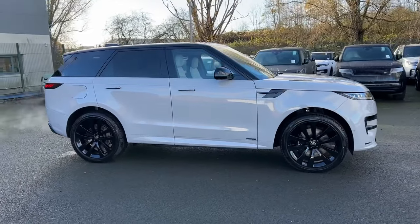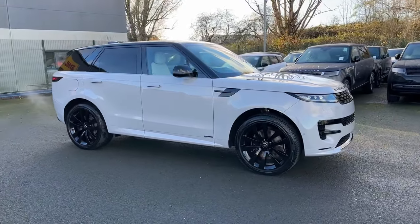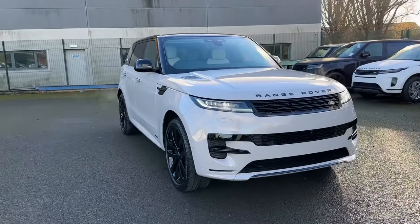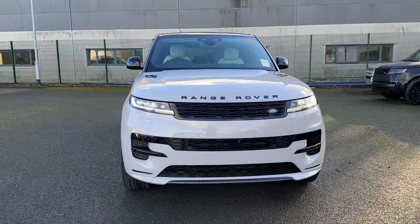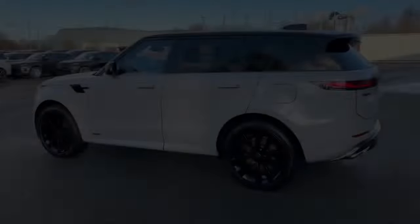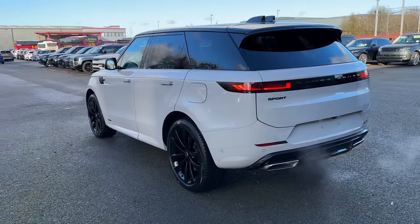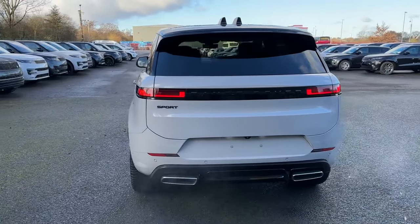Hello and welcome. Greg here from Stafford Land Rover, showing you today this brand new Range Rover Sport, available in the popular Dynamic SE version. This particular model benefits from the PHEV plug-in hybrid version with a 38.2kWh battery, giving you the best of both worlds with electric as well as petrol engine powered combustion.